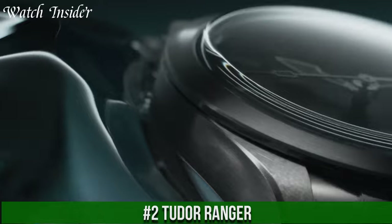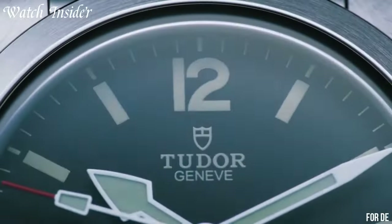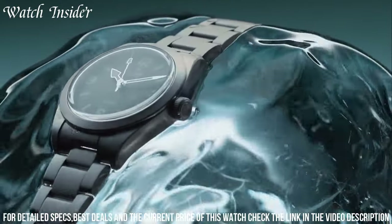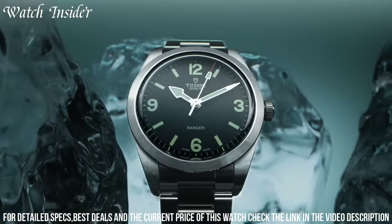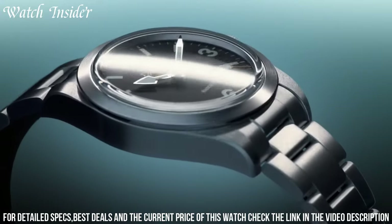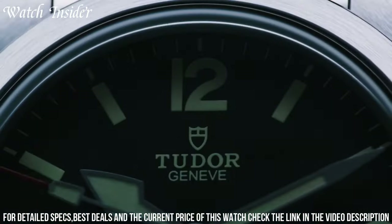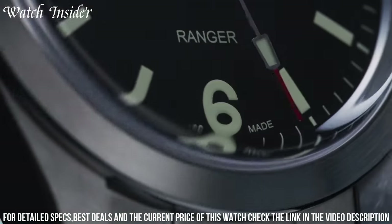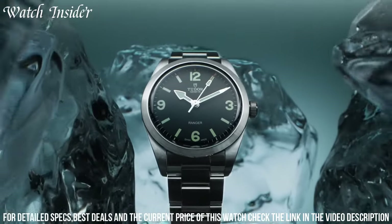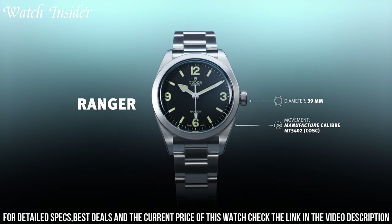Number 2: Tudor Ranger. A classic vintage timepiece from the brand's archives. The watch features a rugged stainless steel case with a satin finish and a black dial with large luminous numerals and hands for easy readability in any lighting condition. The Ranger is powered by a reliable automatic movement with a 38-hour power reserve and is water-resistant up to 150 meters. The watch also comes with a choice of a steel bracelet or a distressed leather strap, adding to its versatility and appeal as a durable and stylish timepiece suitable for any occasion.